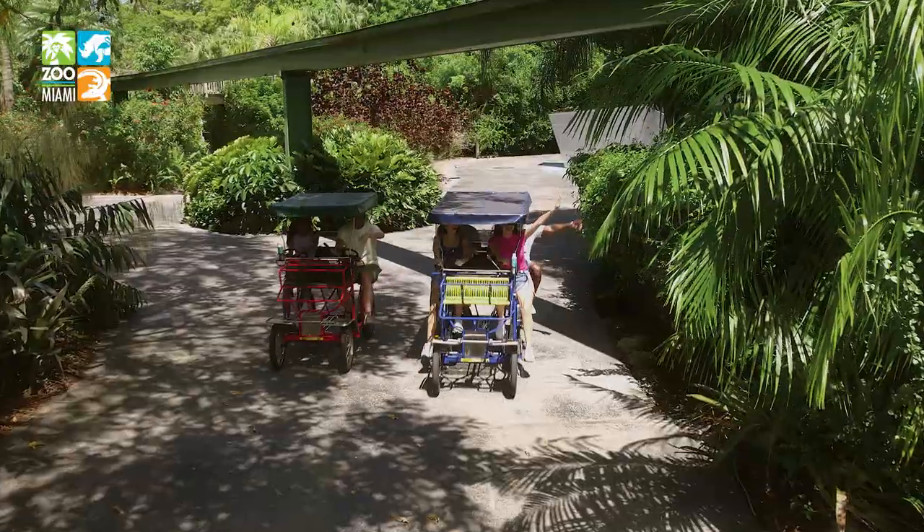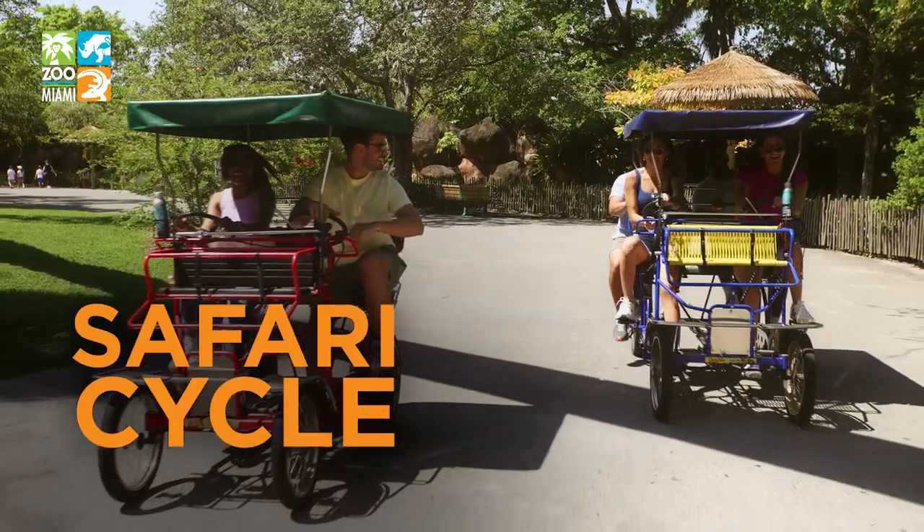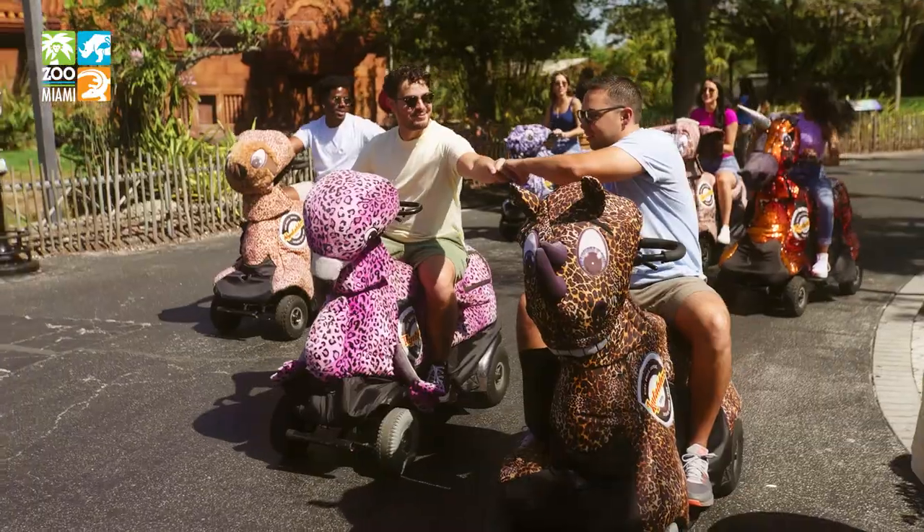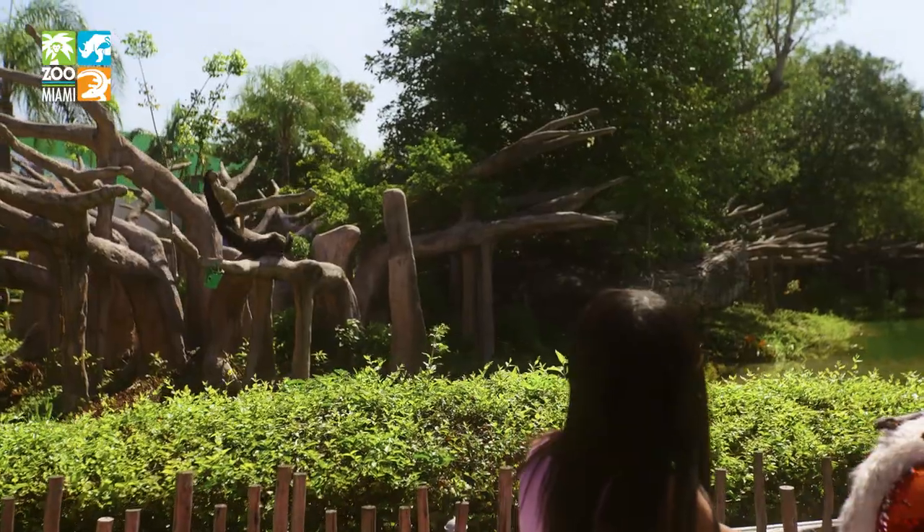Live it at Zoo Miami, where you can rent a safari cycle and pedal your way around, or hop on a rideable and join your friends to meet all your new zoo pals.